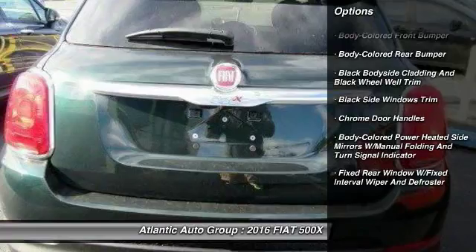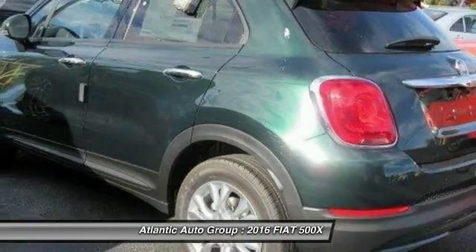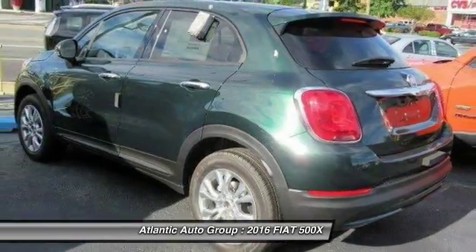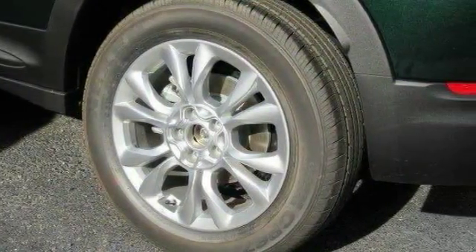Bluetooth, leather-wrapped steering wheel, trip computer, a day-night rearview mirror, outside temperature gauge, perimeter alarm, front license plate bracket, tinted glass, chrome door handles, four-piece floor mat set.